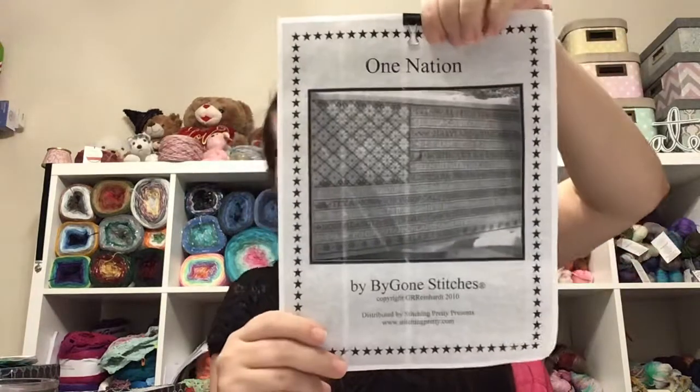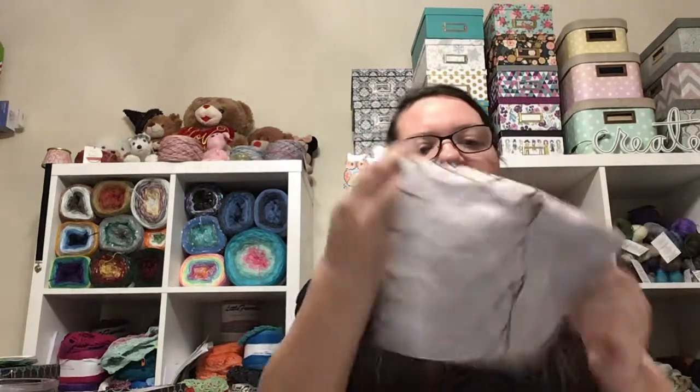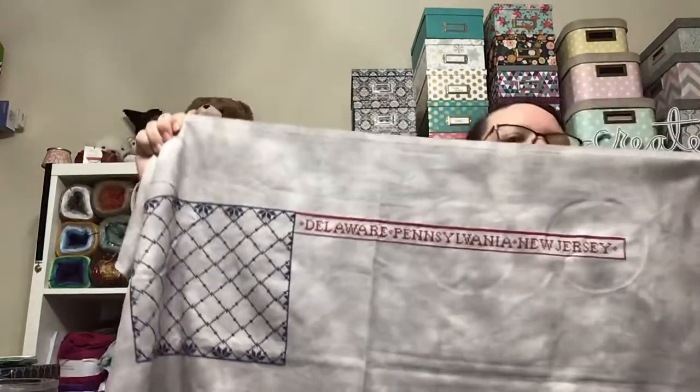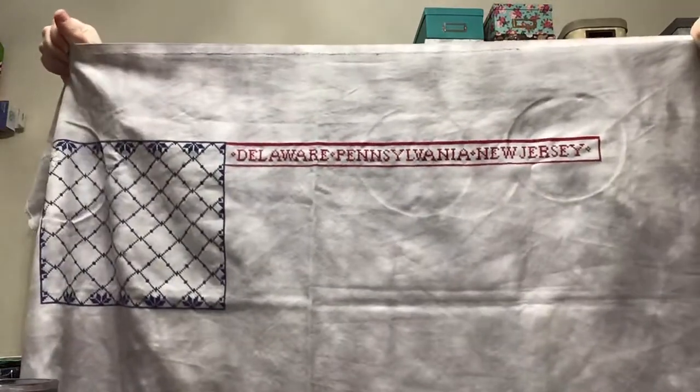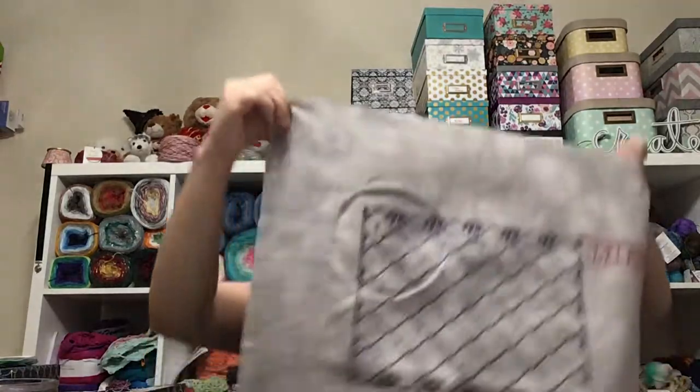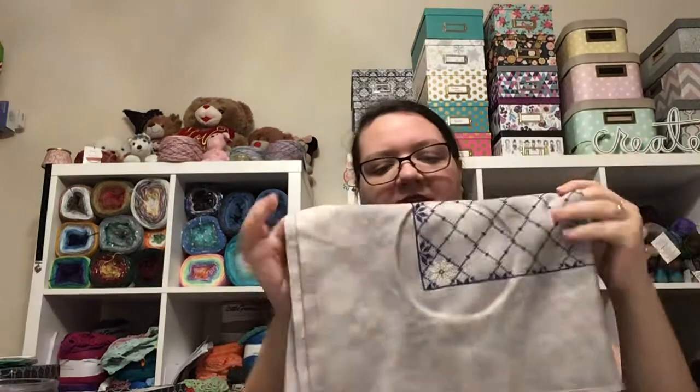Next we have One Nation by Bygone Stitches. I finished the first line of red on the flag — I think I was at the end of Pennsylvania last update, but I managed to finish it, so I put in over 600 stitches, nearly 700 I believe. I'm super pleased with this project. If I wasn't doing Christmas in July, maybe next year I'll do Patriotic July — I've got four projects: July Cottage, One Nation, The Presidents from Clouds Factory, and Lady of the Flag. So I could have a really awesome Patriotic July.